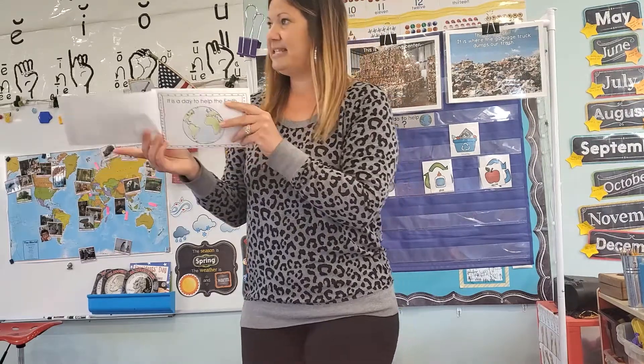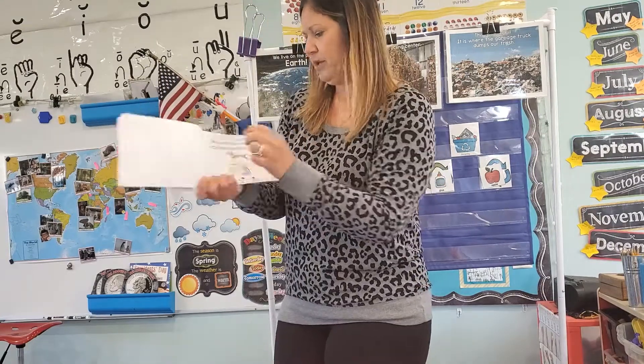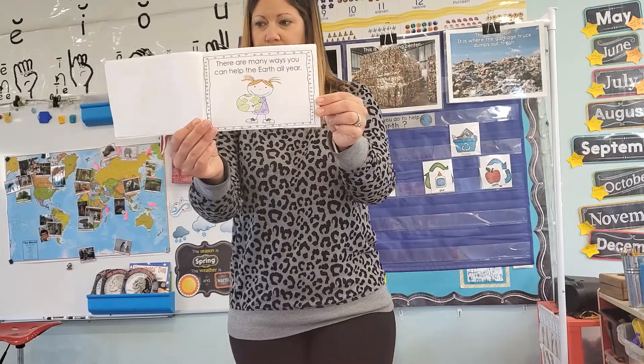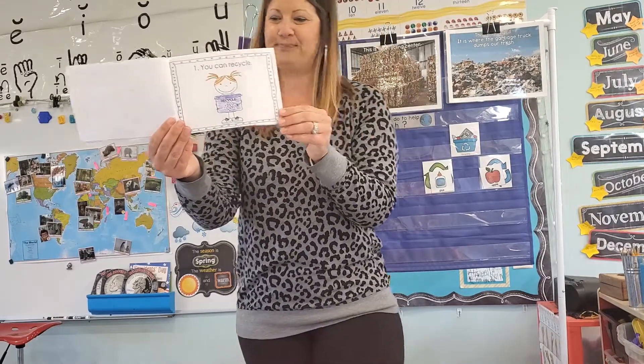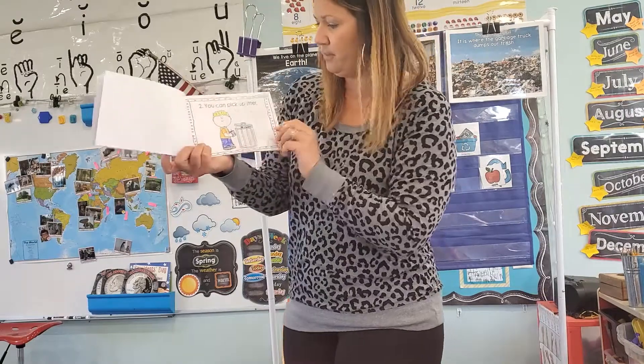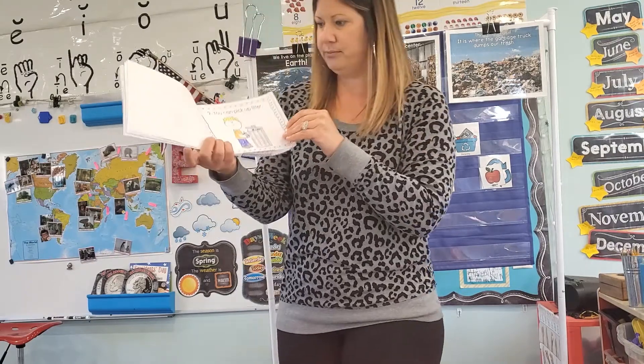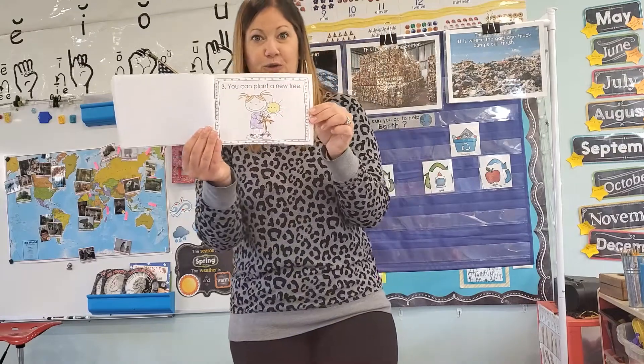Today it's a Wednesday this year. It is a day to help the Earth. Everyone in the world chooses one thing to do to help the Earth. There are many ways that you can help the Earth all year. One way — you can recycle, and we've talked about that. You can pick up litter, which is garbage, and put it in the trash can. You can plant a garden or a new tree.